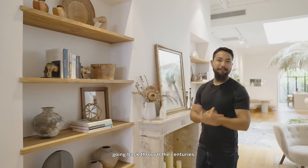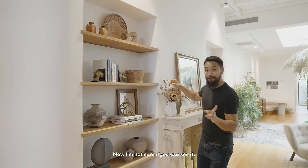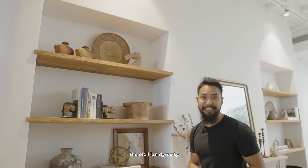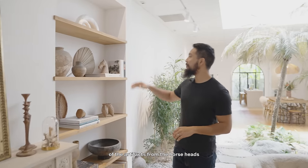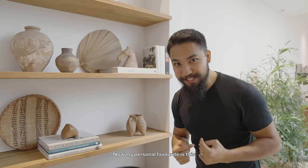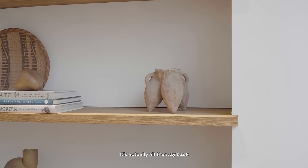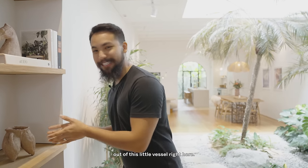Speaking of antiquities and going back through the centuries, you'll notice a couple more artifacts over on this end. Right here is the head of a horse depicting the old Han Dynasty, dating almost 2,000 years ago. Further back, there's a continuation of artifacts — from horse heads to pots — all dating back to the Han Dynasty. My personal favourite is this little drinking vessel, which is all the way from the Yangshao era, making it even older than the Han Dynasty. Imagine just drinking wine out of this little vessel — how cool is that?